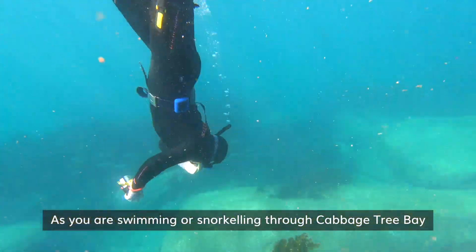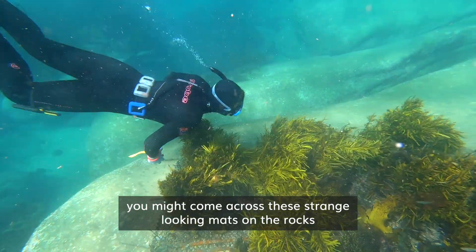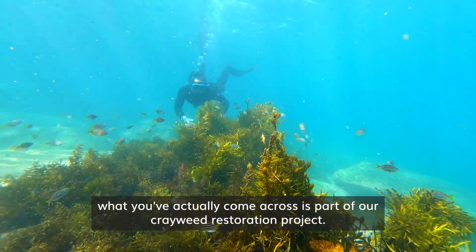As you're swimming or snorkelling through Cabbage Tree Bay you might come across these strange looking mats on the rocks that have pieces of seaweed attached to them. What you've actually come across is part of our crayweed restoration project.